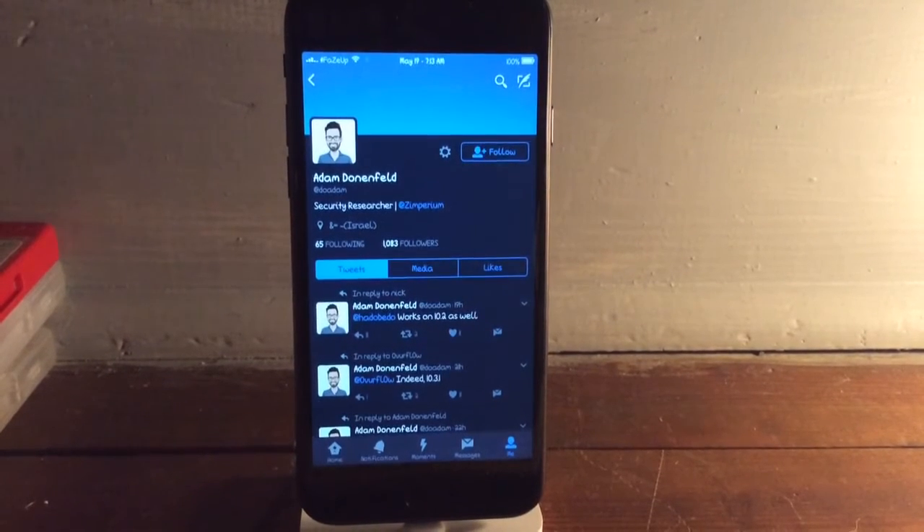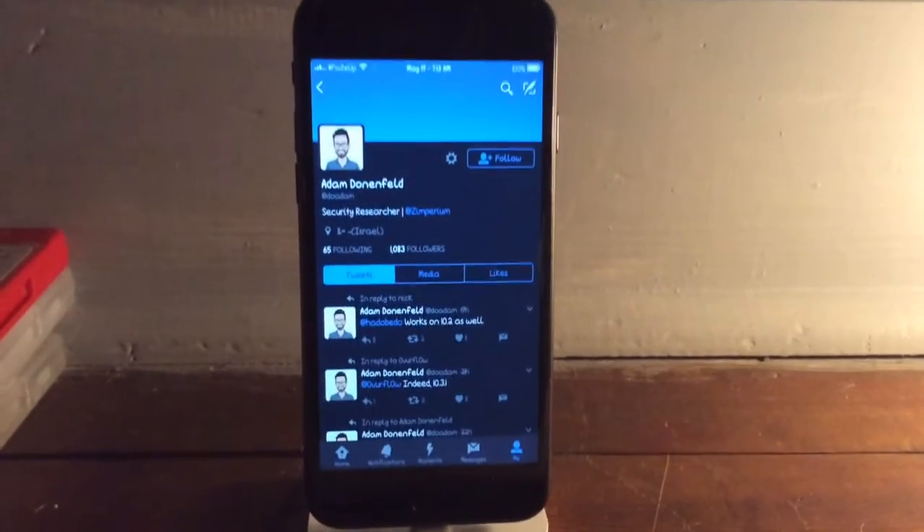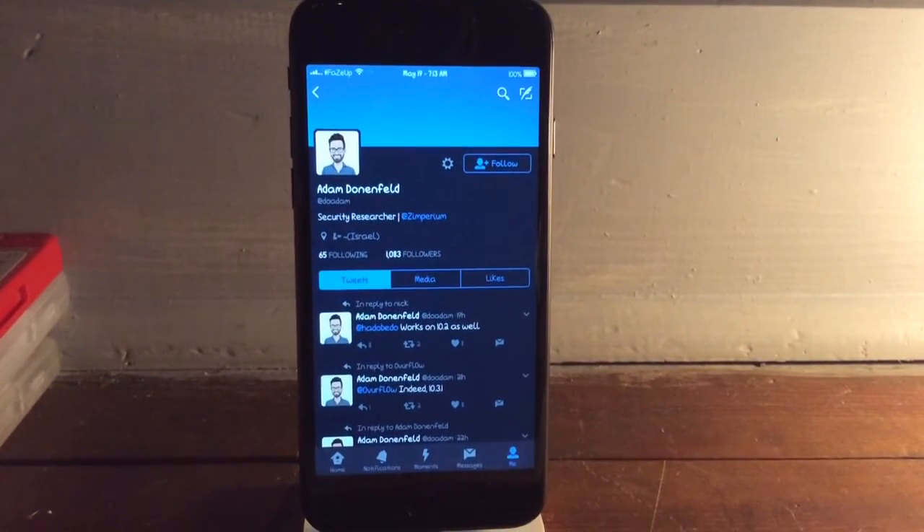Yo, what's going on guys, it's iHelper, and today I'm bringing you guys a brand new jailbreak update for iOS 10.3.1 and also iOS 10.2.